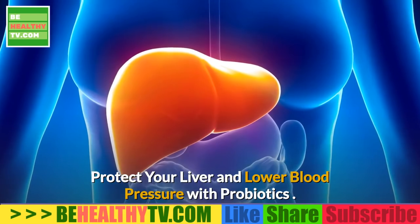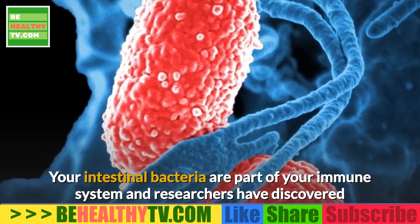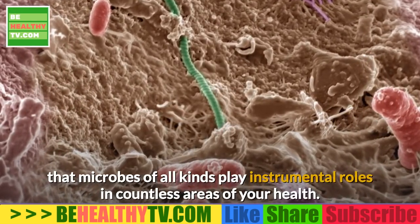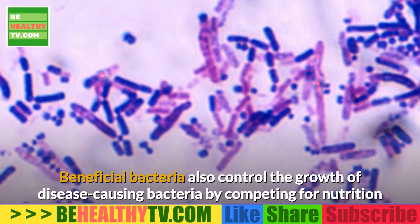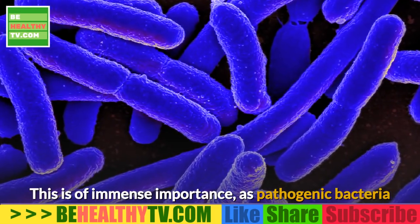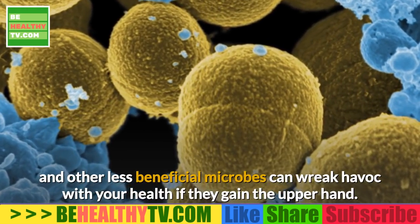Protect your liver and lower blood pressure with probiotics. Your intestinal bacteria are part of your immune system, and researchers have discovered that microbes of all kinds play instrumental roles in countless areas of your health. Beneficial bacteria also control the growth of disease-causing bacteria by competing for nutrition and attachment sites in your colon — this is of immense importance, as pathogenic bacteria and other less beneficial microbes can wreak havoc with your health if they gain the upper hand.